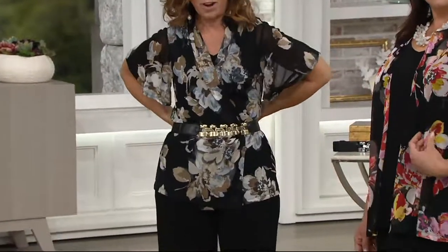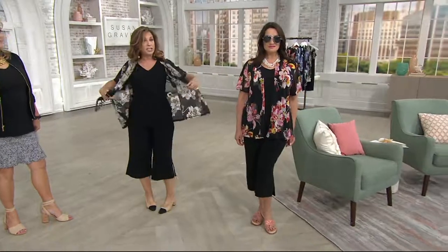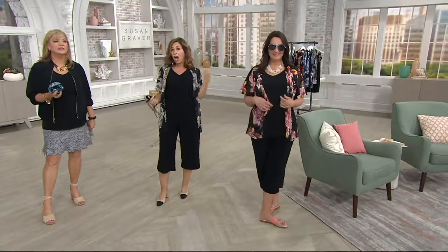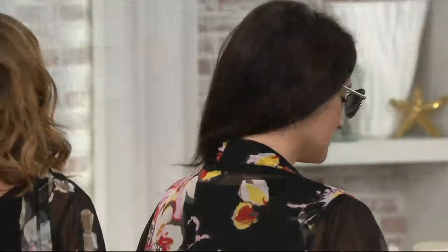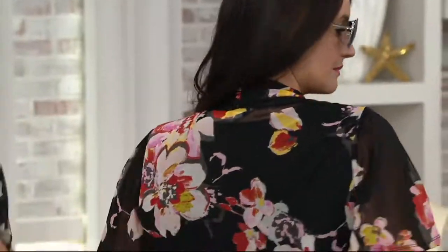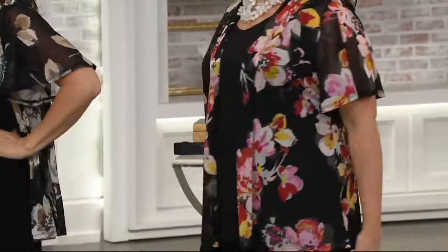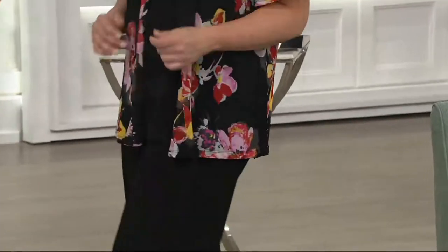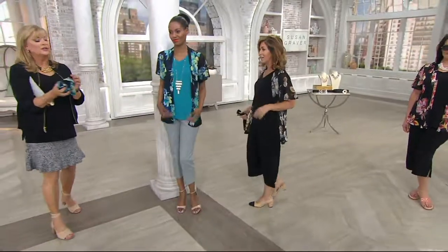Look how cute it looks belted. I'm going to unbelt it right in front of you — it doesn't ever, ever wrinkle. You just let it cascade over and give you a little bit of coverage, a little bit of color. Instead of a scarf at your neck, you wear this as your accessory. It runs extra-extra-small through 3X. Length is 26.5 to 28 and 5/8 inches; plus size length is 29 to 30 and 3/4 inches. Machine wash, line dry.